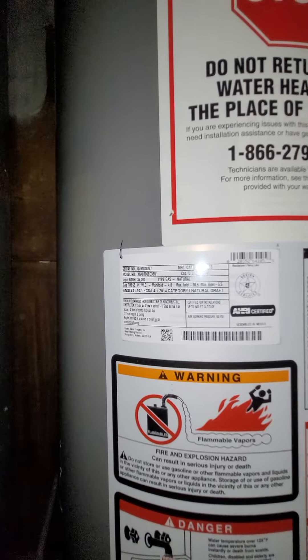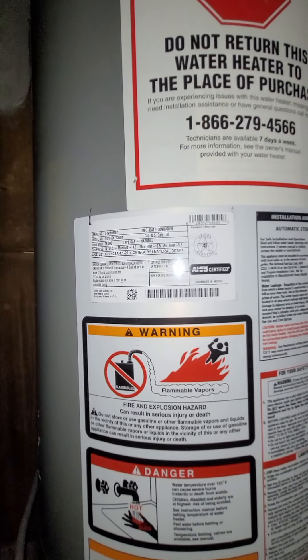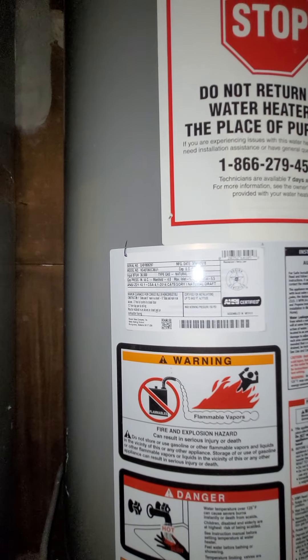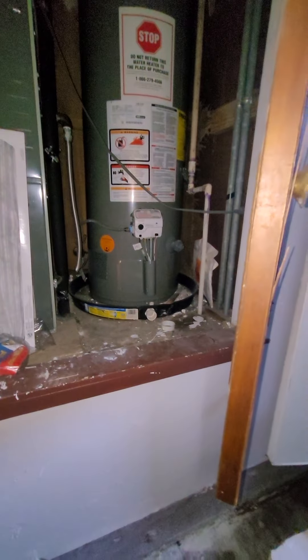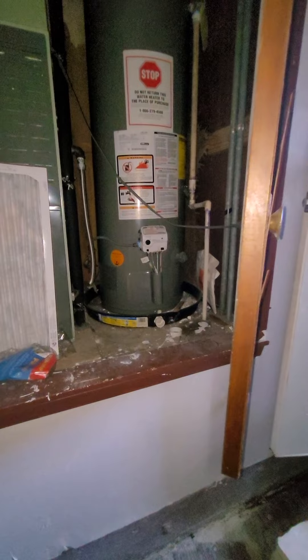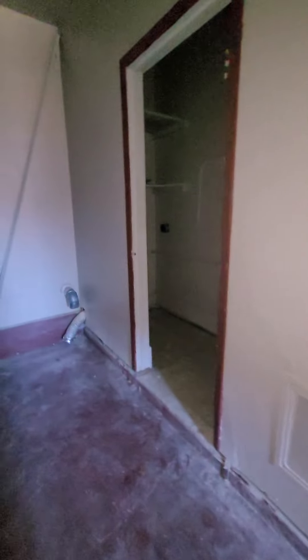Let's see what date's on there. It might be 2004, but that doesn't look right — that looks way newer than that. We have the laundry room in here.